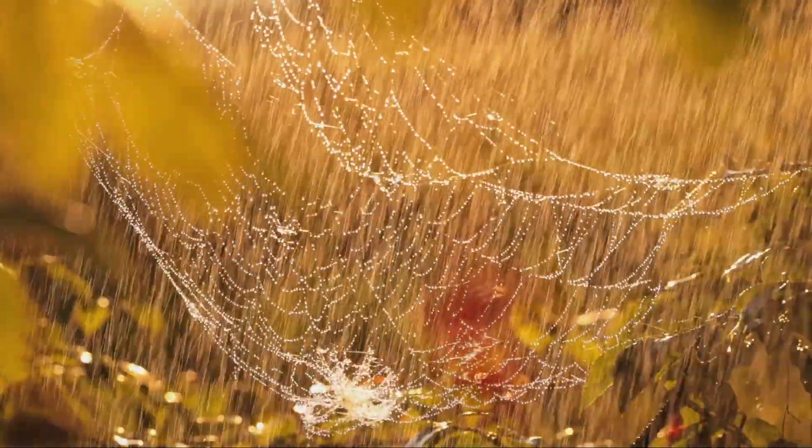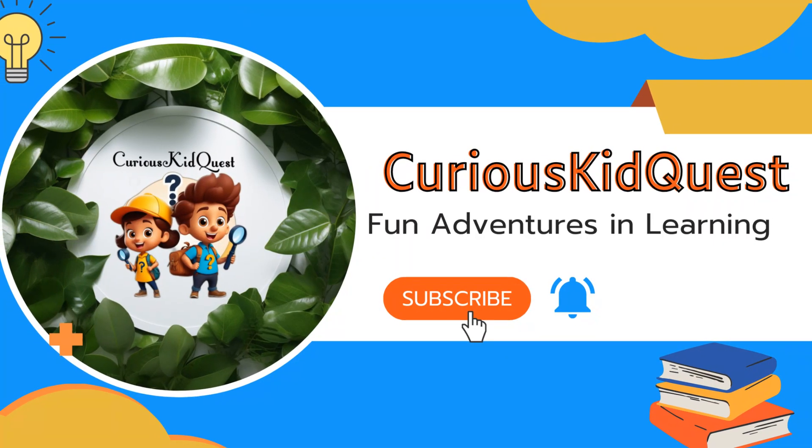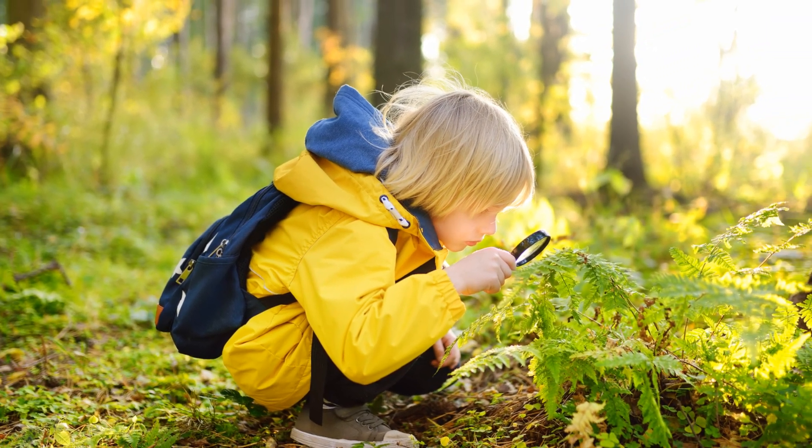Isn't nature fascinating? If you enjoyed this, don't forget to subscribe to Curious Kid Quest. We've got loads more fun and educational videos to feed your curious minds. So stick around and keep those questions coming. Until our next adventure, remember: curiosity is the key to discovery.